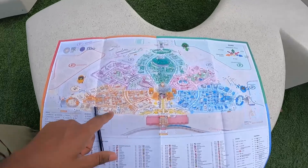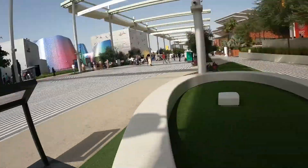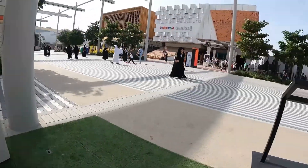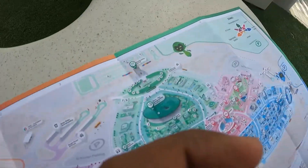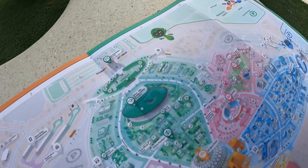So guys, this is the Expo 2020 map. I am here. Pakistan Pavilion and Indonesia Pavilion — I am here. In the morning I entered from the Sustainability Portal.